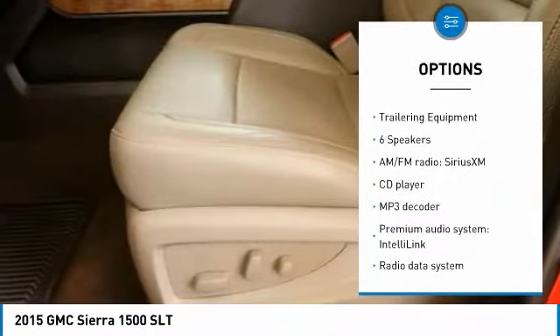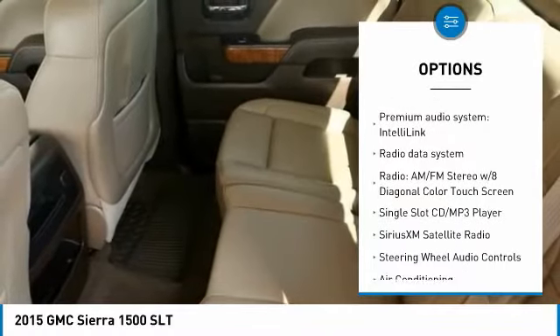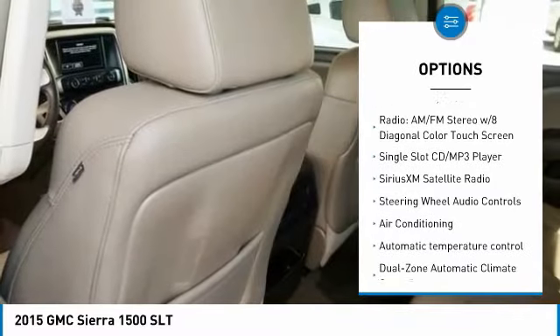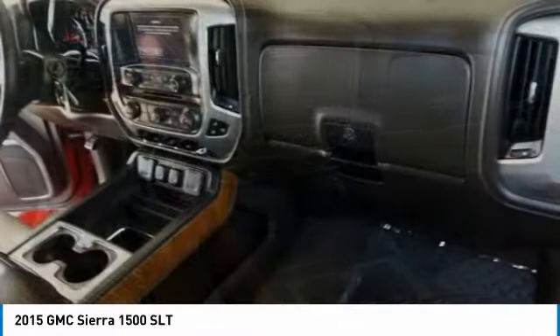Remote engine start, steering wheel audio controls, traction control, dual airbags, air conditioning, power steering, four-wheel disc brakes, universal garage door opener, rear window defroster.